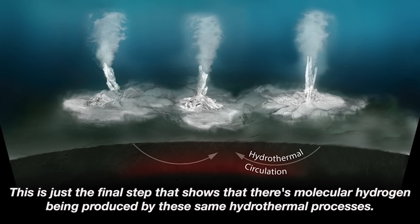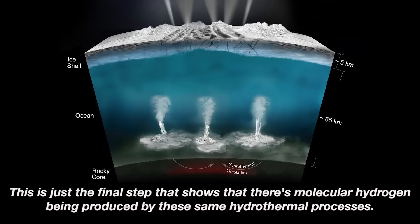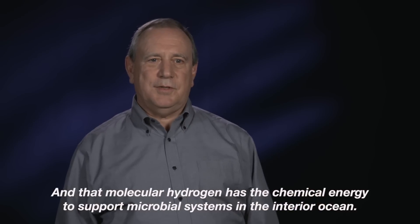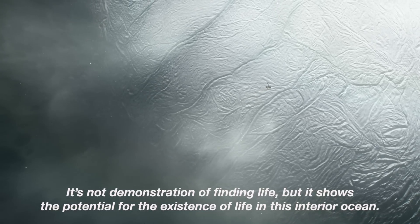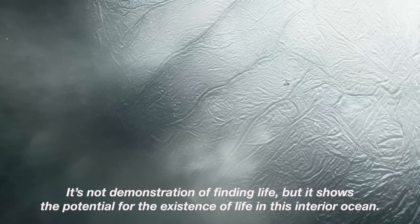This is just the final step that shows that there's molecular hydrogen being produced by these same hydrothermal processes. And that molecular hydrogen has the chemical energy to support microbial systems in the interior ocean. It's not demonstration of finding life, but it shows the potential for the existence of life in this interior ocean.